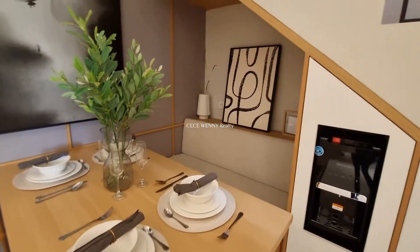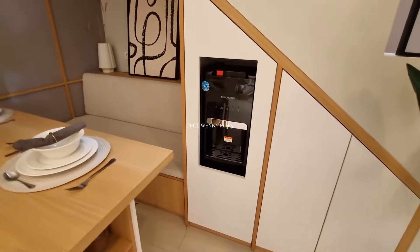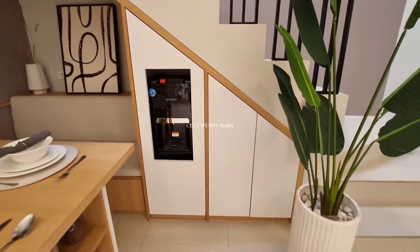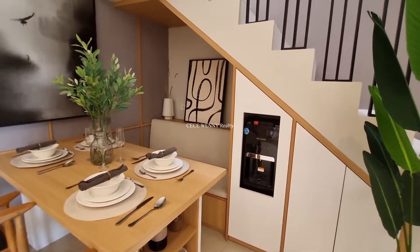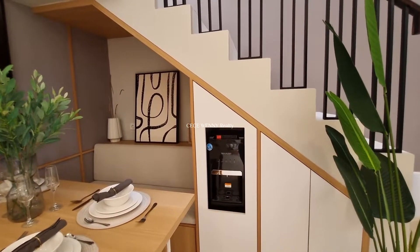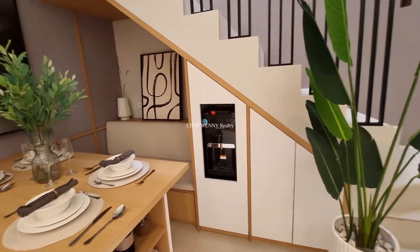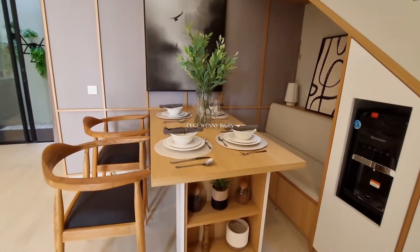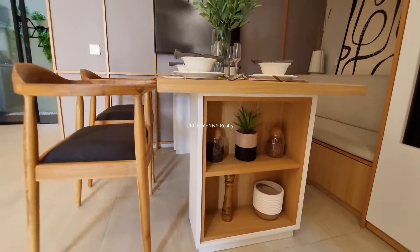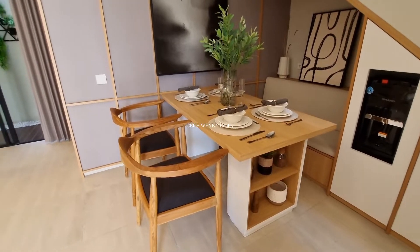Di bawah tangga ini kita bisa gunakan sebagai ruang makan. Smart sekali karena di bawah tangga yang biasanya digunakan sebagai gudang, di sini disulap sebagai tempat makan. Ada dispenser di sini. Dua pintu ini juga bisa digunakan sebagai tempat penyimpanan serba guna, lengkap dengan laci-laci dan sub-sub kabinet untuk penyimpanan barang lainnya.